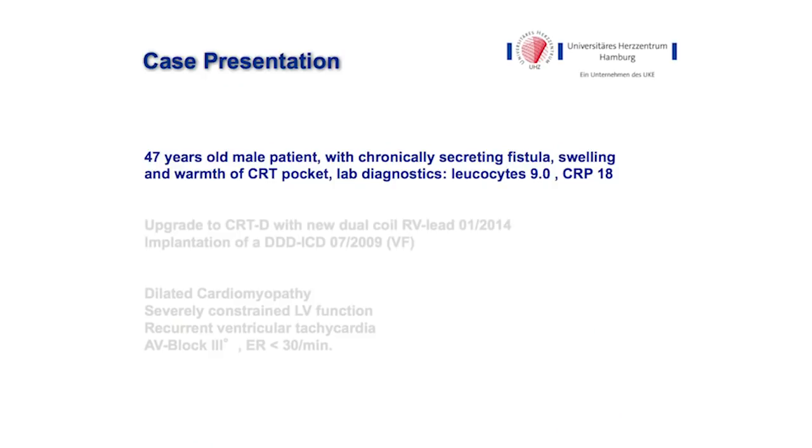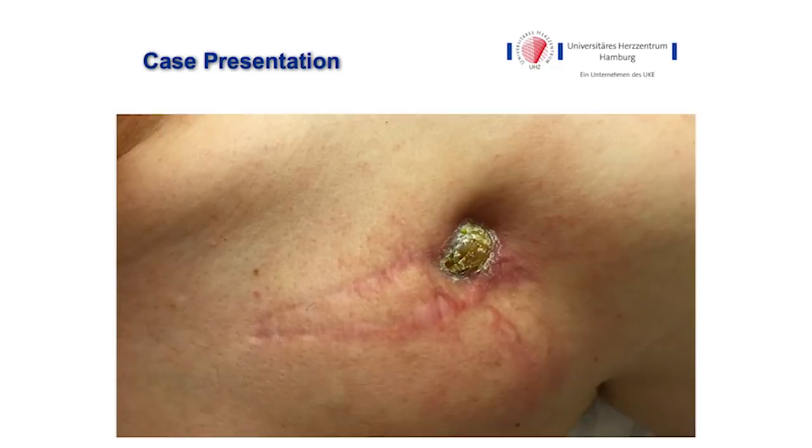I am going to present a 47-year-old male patient with chronically secreting fistula, swelling, and warmth of the CRT pocket. The lab diagnostics were positive: 9,000 leukocytes and CRP of 18. You can see in this picture the location of the fistula at the end of the CRT pocket. This is a class 1 indication for lead extraction.